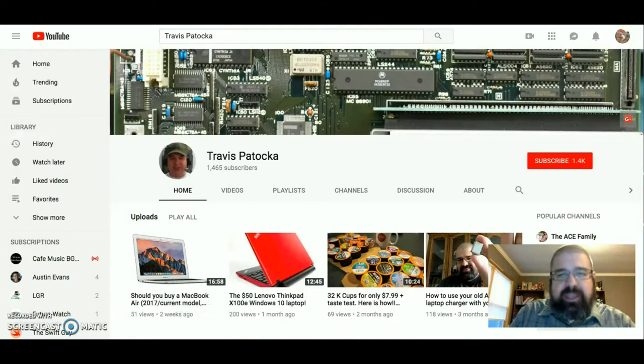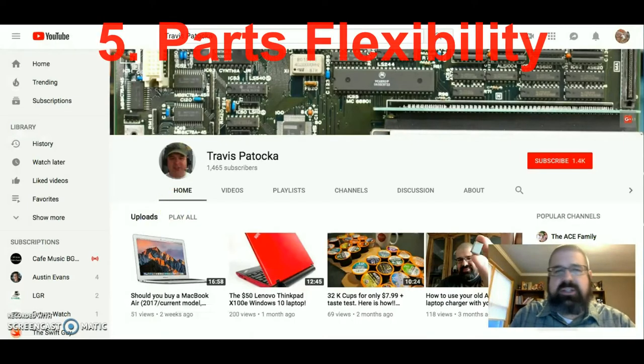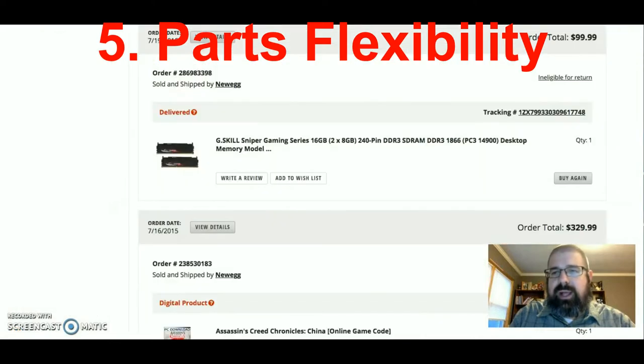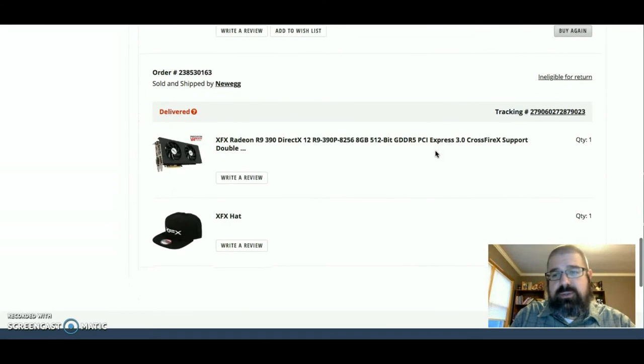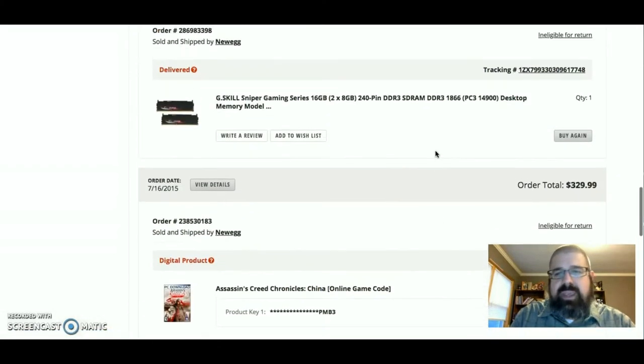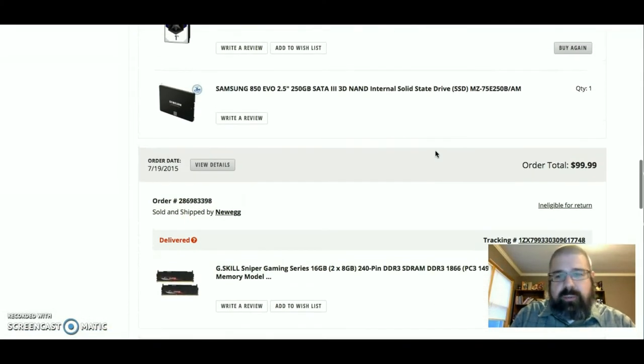Reason number five: why you should think about building your own machine. It's going to be parts flexibility. When I was in the market for building my own gaming PC, I had a certain budget that was set. One thing that was nice is I was able to take my time buying the parts, and I was able to choose the brands that I wanted to choose.